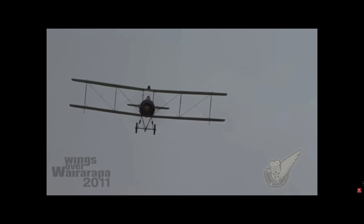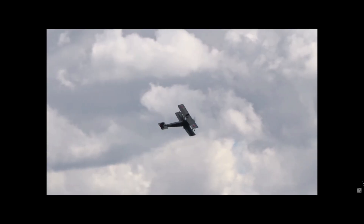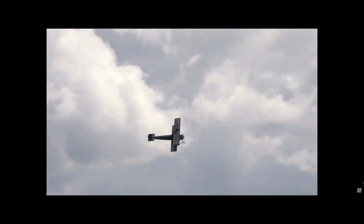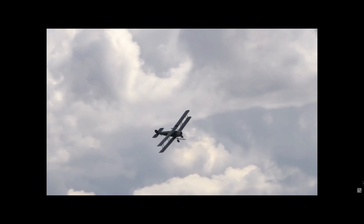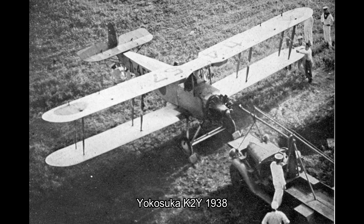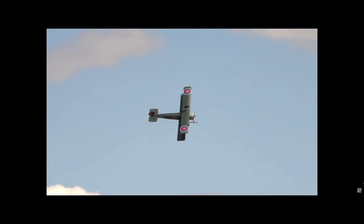Both the Royal Flying Corps and the Royal Naval Air Service sent the 504 into action in the early stages of World War One. Its role included reconnaissance and bombing — three 504s damaged the Zeppelin works at Friedrichshafen in a daring raid on November the 21st, 1914.